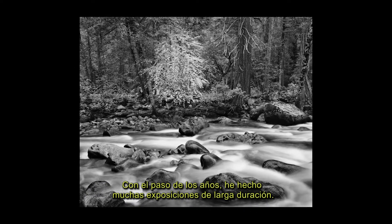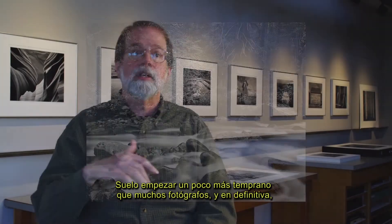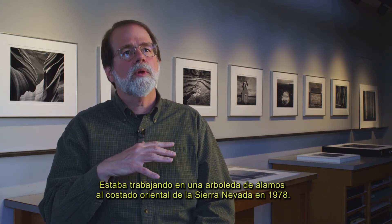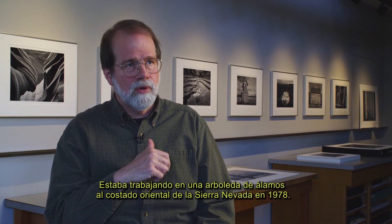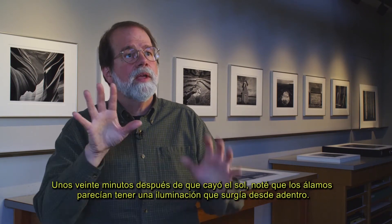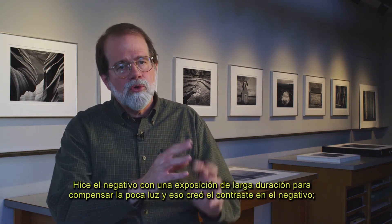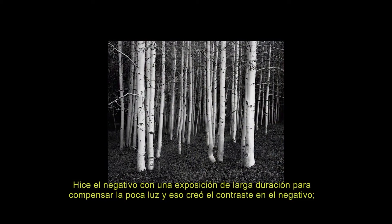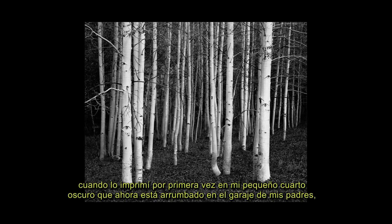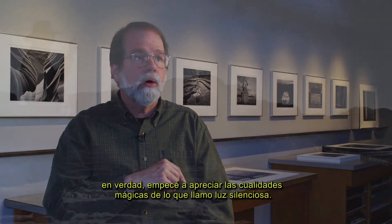Over the years I've made many long exposures. I usually start a little earlier than many photographers — before sunrise — and I definitely work later than a lot of photographers in the landscape. In 1978, I was working with an aspen grove on the east side of the Sierra Nevada, and long after the sun had set, probably 20 minutes, the aspen seemed to have an illumination as if from within. I made the negative — the long exposure, compensating for reciprocity departure, built the contrast in the negative. When I printed it the first time in my small darkroom, now in my folks' garage, that's when I really began to appreciate the magical qualities of what I call quiet light.